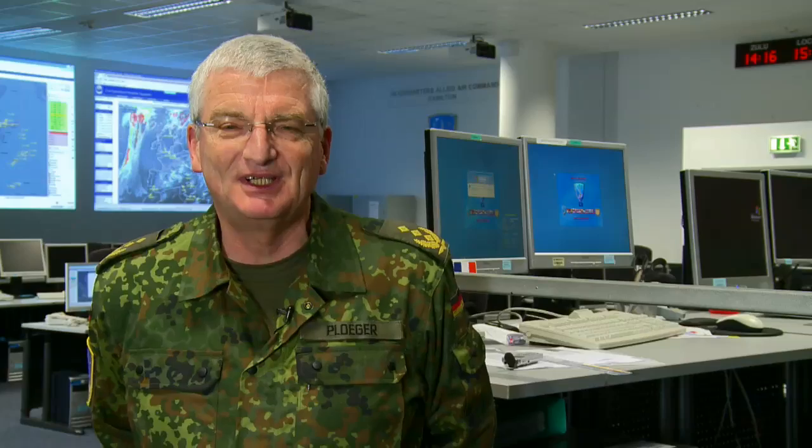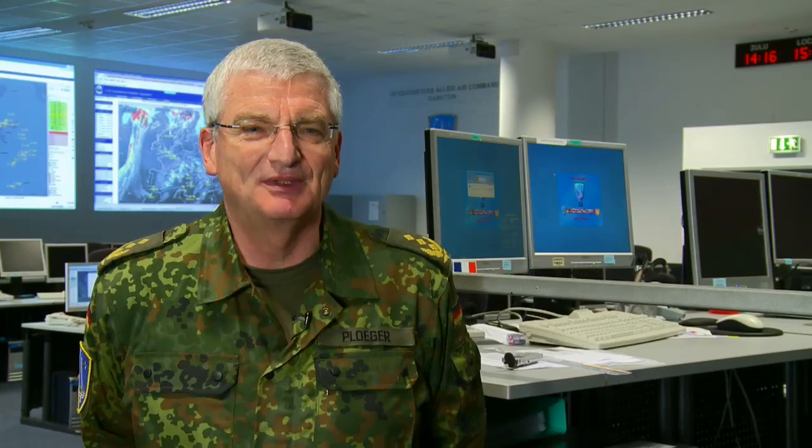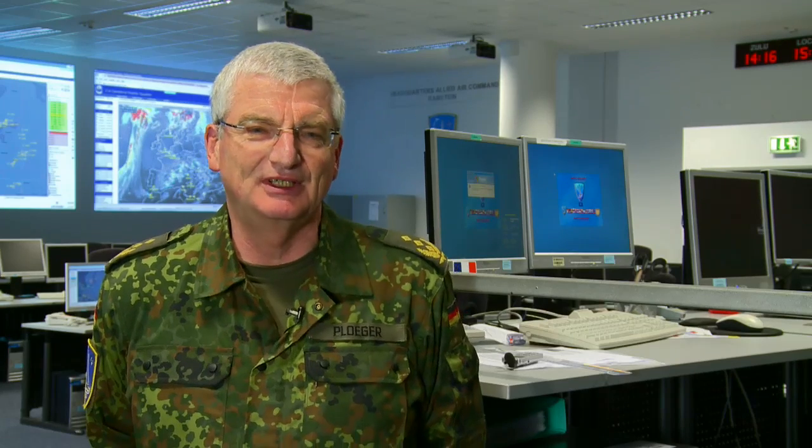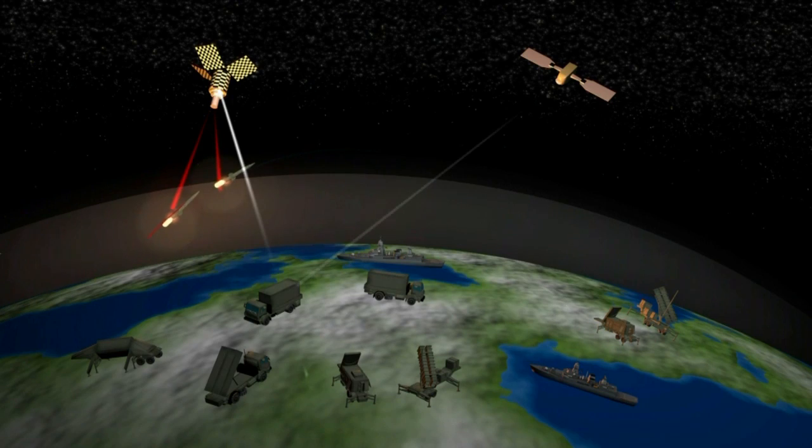We cannot pick up the phone and dial some number and try to get the people we need to talk to. Everything must be functioning perfectly in order to really do command and control of missile defense.